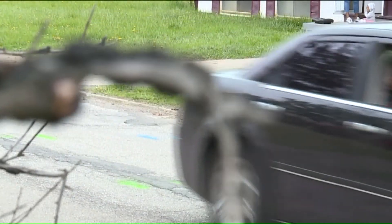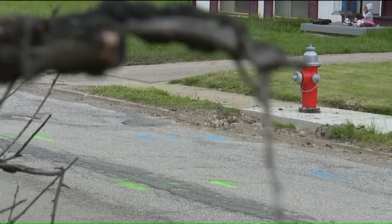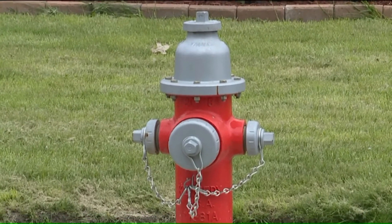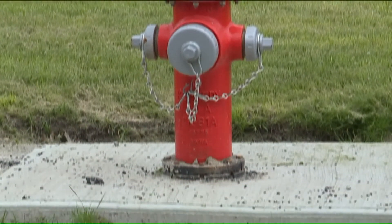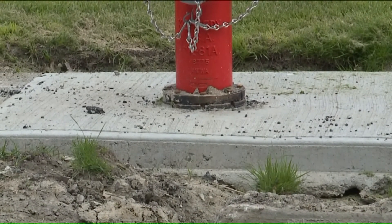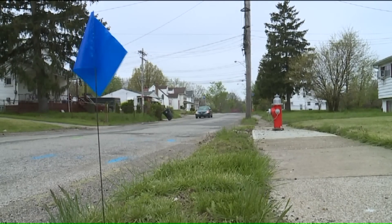Fox 8 did an online search and found this has happened in other cities around the country. And each time it creates a buzz on social media and a public demand for the hydrants to be moved. Residents on Ohio Avenue feel the same way: I think it was just being lazy, just didn't want to dig up where it needed to be dug up at. It doesn't make any sense, so I think they should remove it.